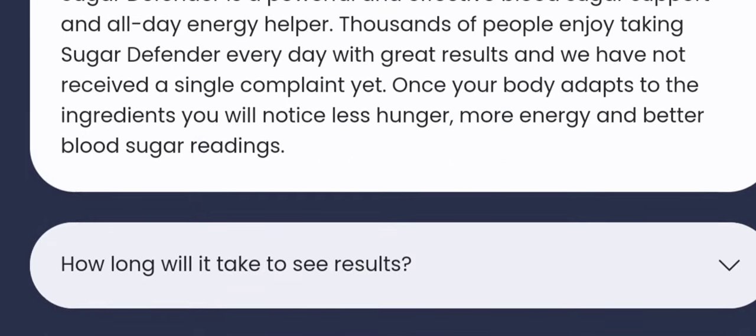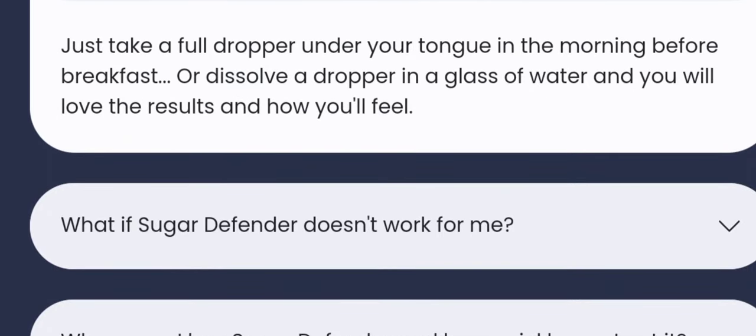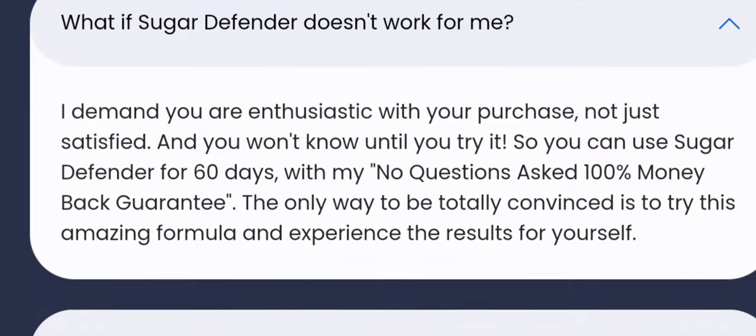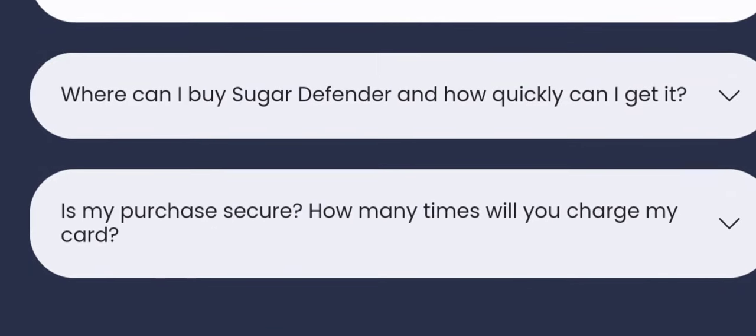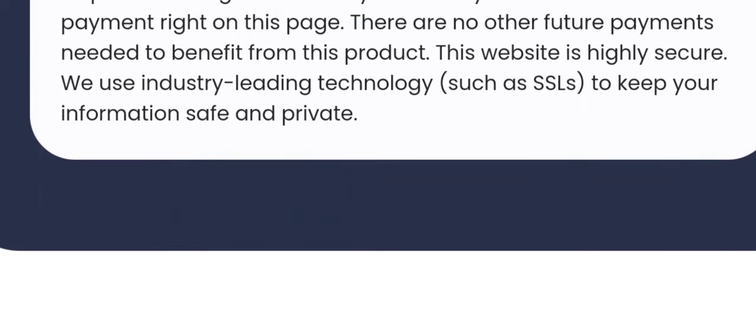2. Scientific Basis. Sugar Defender claimed to be backed by scientific research, which is always reassuring when considering a health supplement. However, I would have appreciated more direct links or references to these studies to further validate the product's claims.